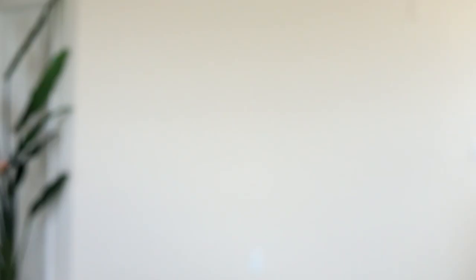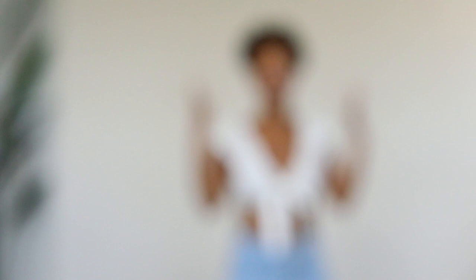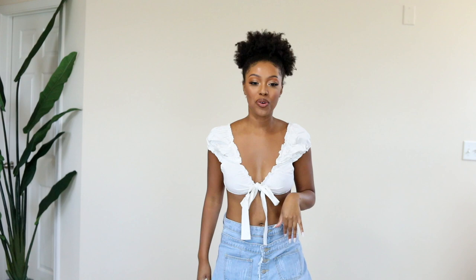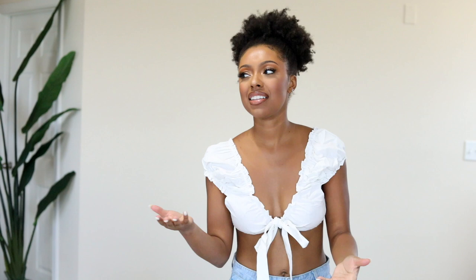Whatever this next item is, it's barely any fabric. Oh it looks like it's a tie-front top — this might be really cute. You guys, I love this top! It's too cute. It is a little bit risqué for sure, but it's so freaking cute. I guess I ordered it so apparently I thought it was cute.